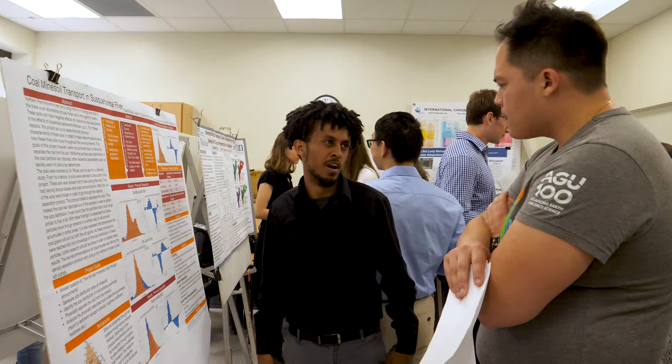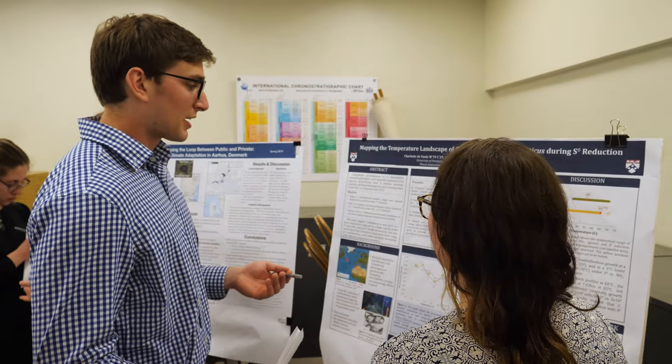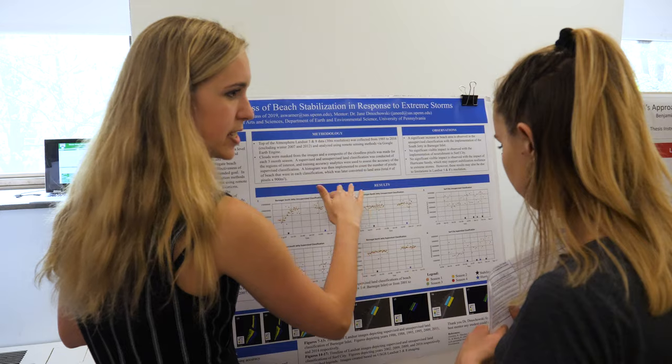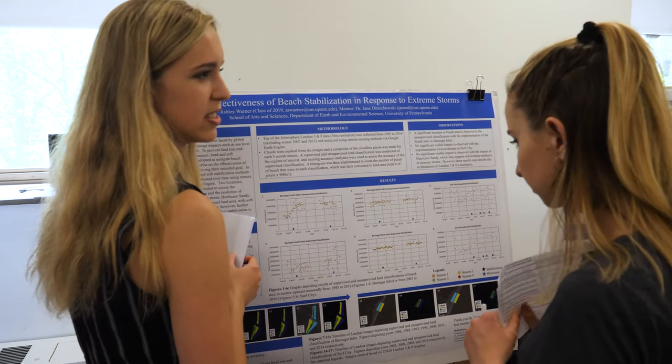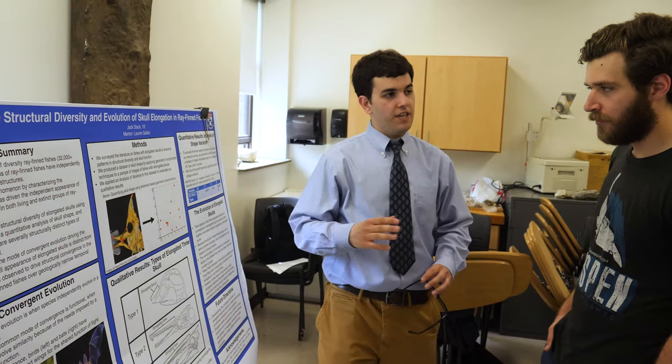EES — Earth Environmental Science Senior Thesis Seminar — is composed of both Environmental Studies majors as well as Earth Science majors, and those Earth Science majors can be Environmental Science, Geology, and Paleobiology. So we have a really broad spectrum of projects all within this seminar.